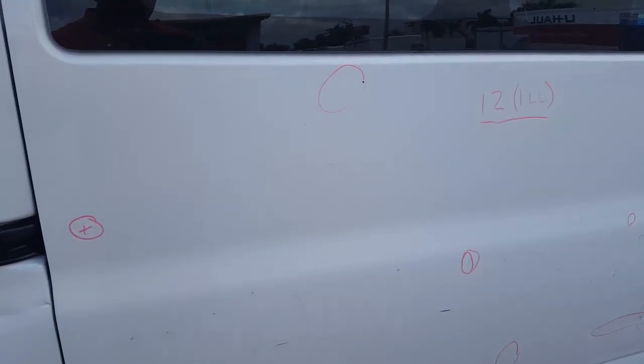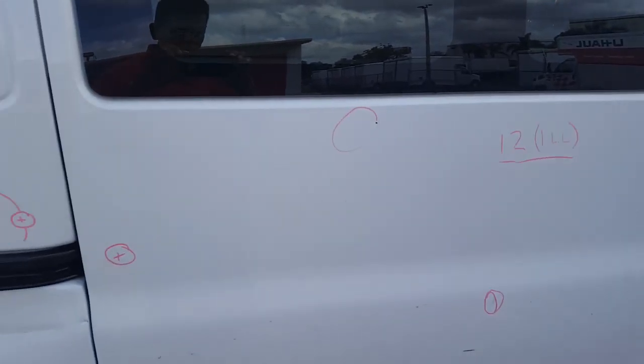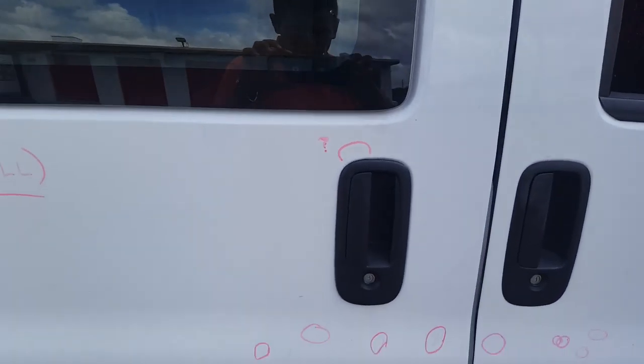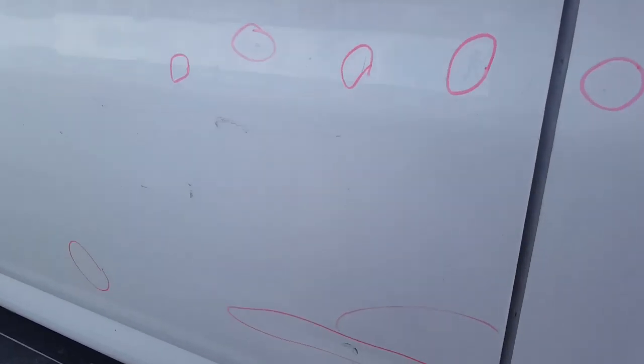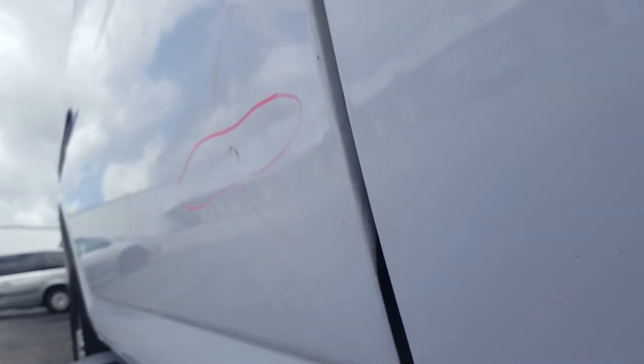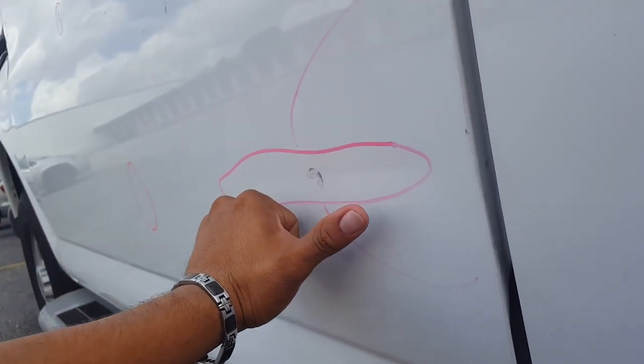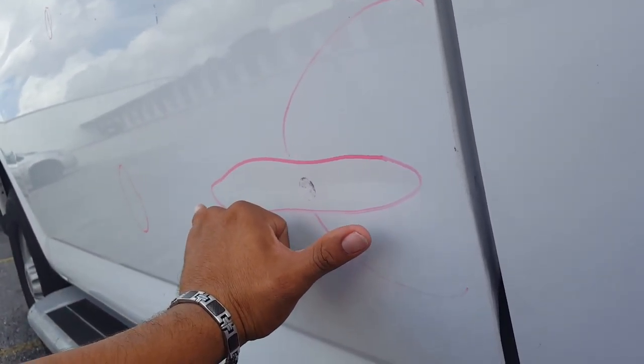On the right rear door there are a total of 12 dents. I want to pay some special attention to this one down here — it's a line, a pretty long one, about longer than my hands, that's about eight inches at least.